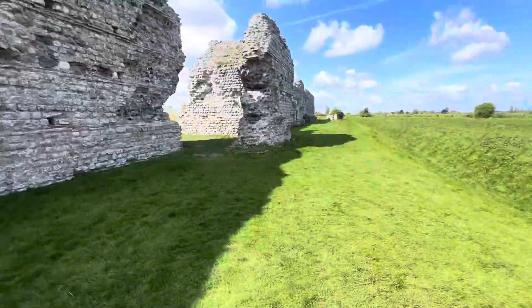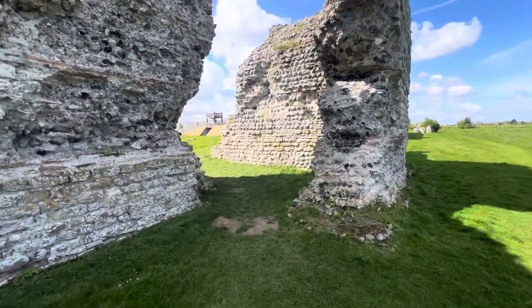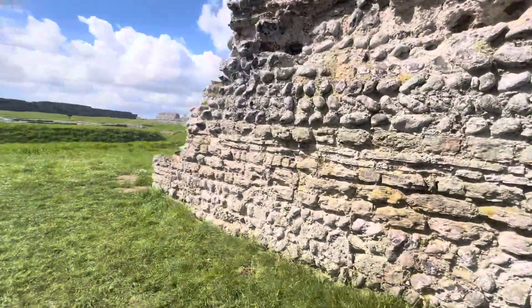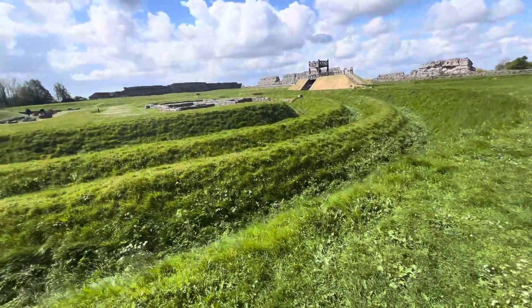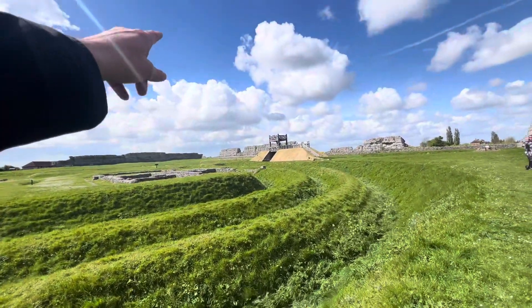That must be the amphitheater. This is the side of the wall where they could fire catapults. Is this the amphitheater? The amphitheater is over there to the right.